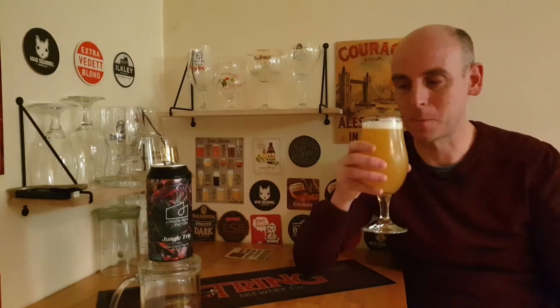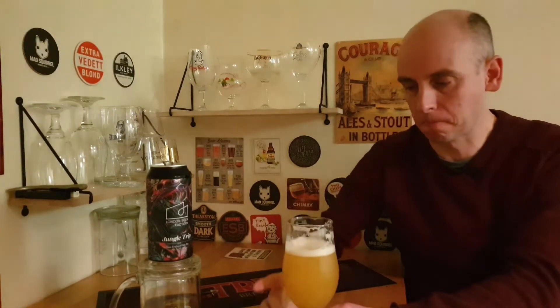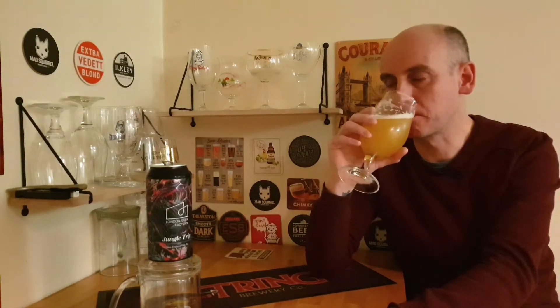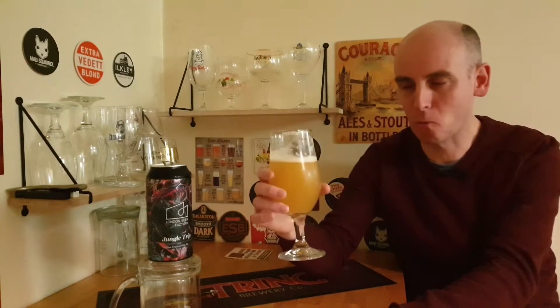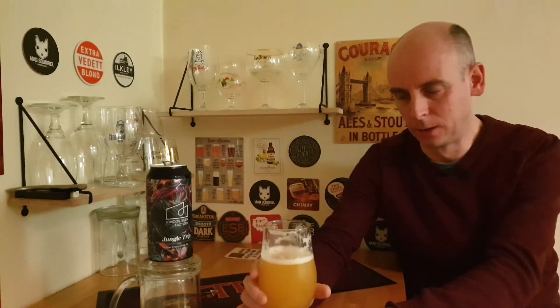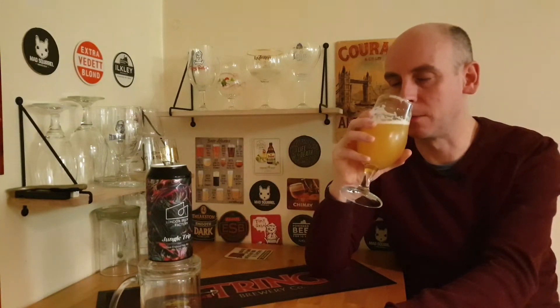So let's see how she tastes. That's pretty good — that is good. Good carbonation as well. It's got a lovely piney sort of bitterness sitting on the back. Really good bitterness, almost a sharp bitterness sitting on the back. That's a nice bitterness — that's the type of bitterness that I like.